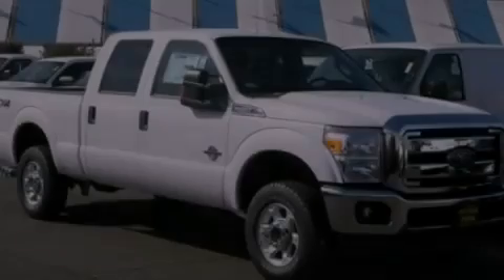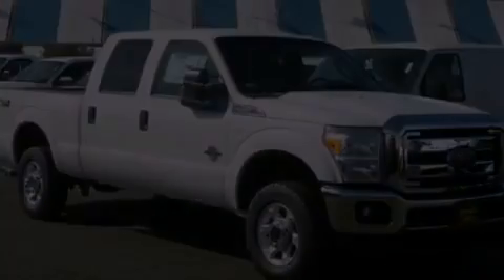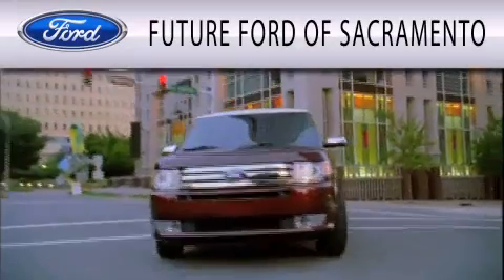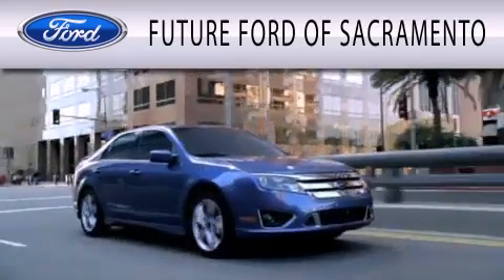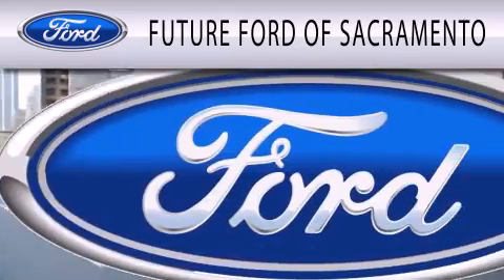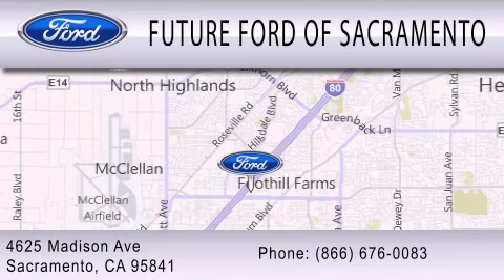Call or visit us right now and arrange your test drive today. Future Ford of Sacramento is dedicated to doing everything possible to ensure that the experience you have selecting your vehicle is as pleasant as possible. We are located at 4625 Madison Avenue in Sacramento.